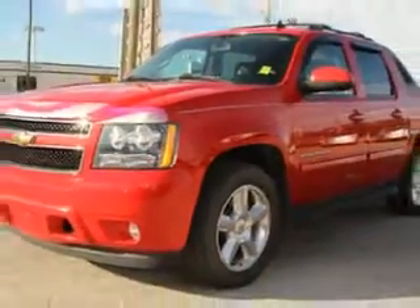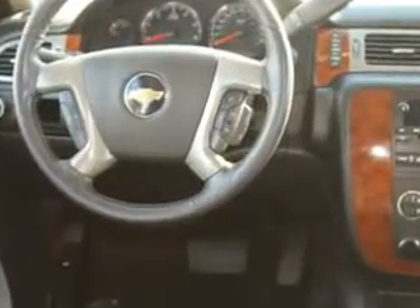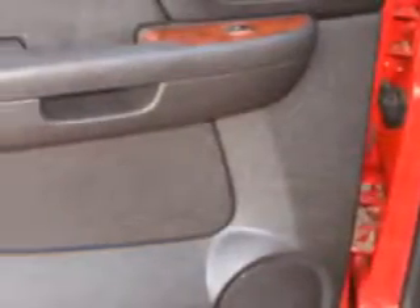Enjoy an impressive 21 miles to the gallon on this utility truck with features like home link system, interior wood accent package, passenger dual zone temp controls, heated seats, tow hitch, power lumbar support, tonneau cover, anti-lock braking system, bed liner, keyless entry, leather upholstery, and much more.